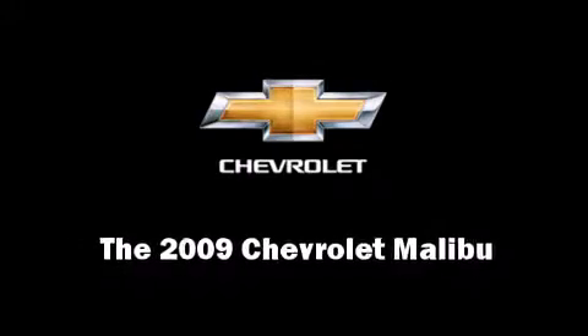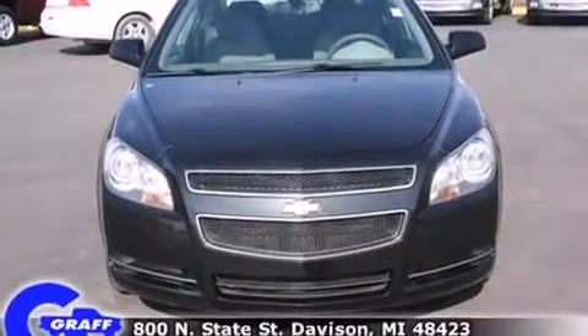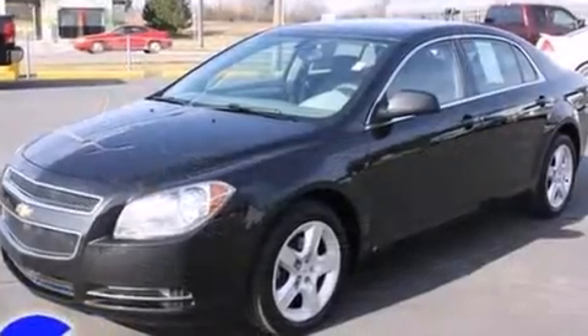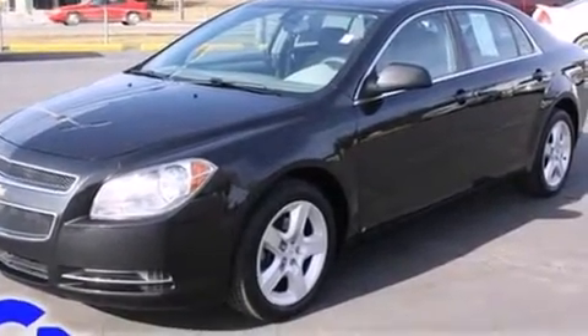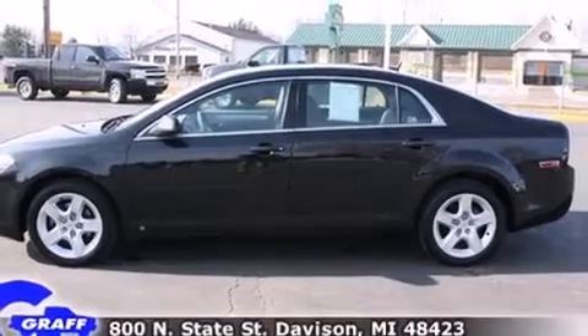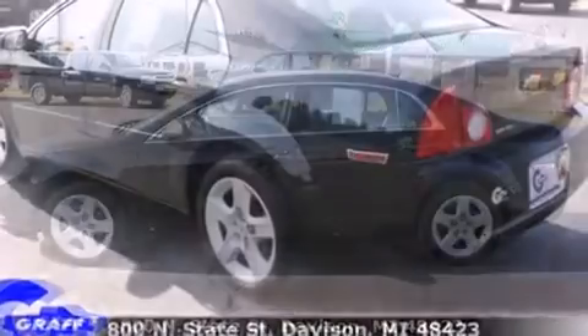Climb inside the 2009 Chevrolet Malibu. This four-door, five-passenger sedan is still under 75,000 miles. It features a front-wheel drive platform, an automatic transmission, and a 2.4-liter four-cylinder engine.